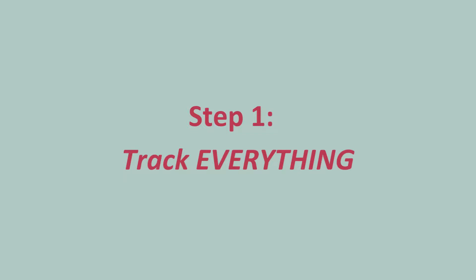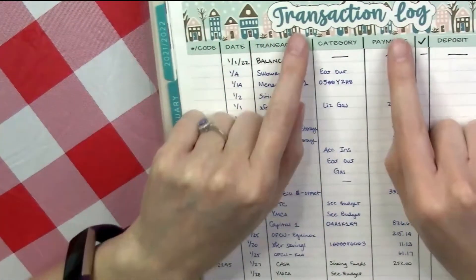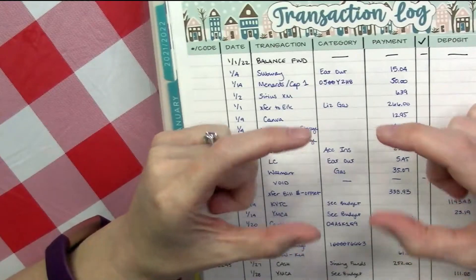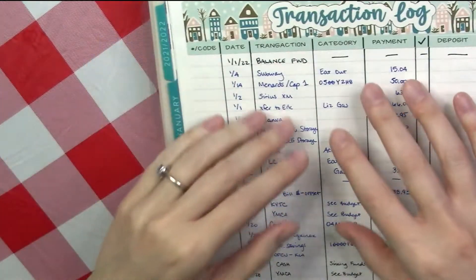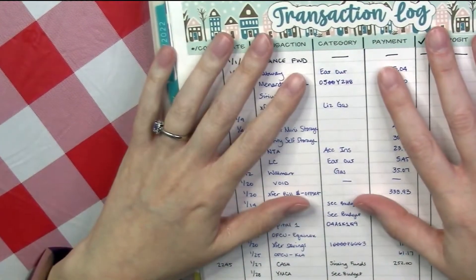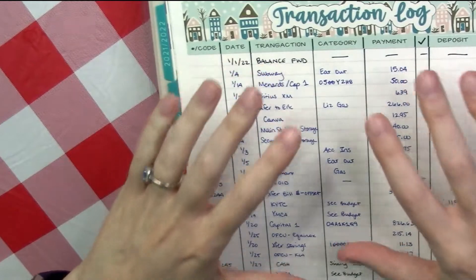Step one in my process actually occurs all month long, and that is keeping a transaction log. This is vital. I used to keep them in the little check register books, but I like this so much better because it's easier to find, and it's month by month. Those things could span several months easily, and then you're looking for them if you ever need to find something, whereas this one I know is January of 2022.